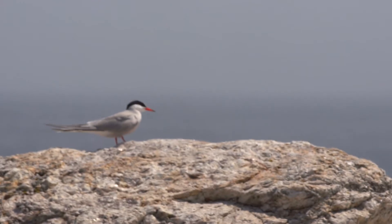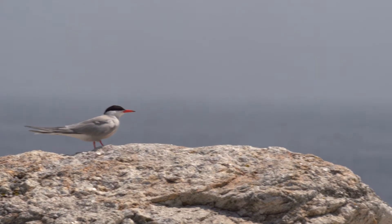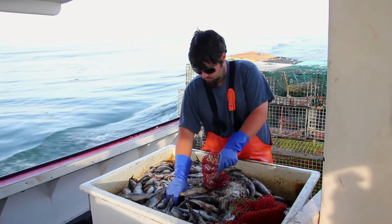Why do we care about the terns? The terns are excellent indicators of fisheries health and that's really important especially to the herring population, which is a really important commercial species and one that's the foundation of the food chain in the Gulf of Maine — and those are the primary bait for the lobster industry.